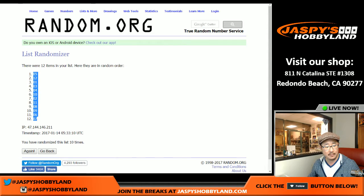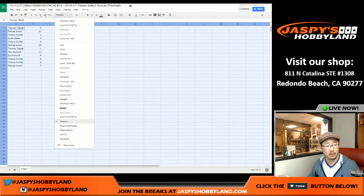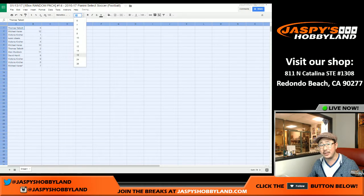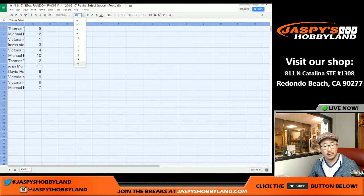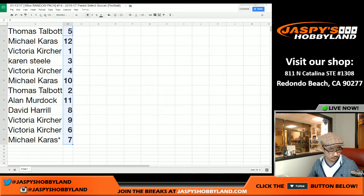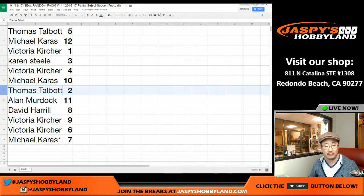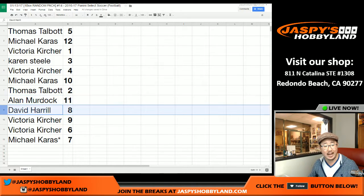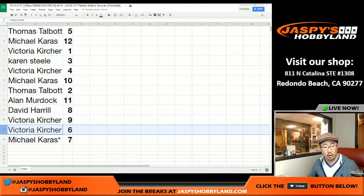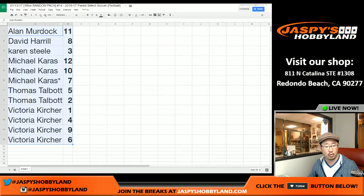Five is on top, seven is on bottom. A lot of great number seven players in the world — Kenny Dalglish for Liverpool was a number seven, I believe. So: Thomas pack 5, Michael pack 12, Victoria pack 1, Karen pack 3, Victoria pack 4, Michael pack 10, Thomas pack 2, Alan with pack 11, David with 8, Victoria with 9 and 6, and Michael with pack 7.